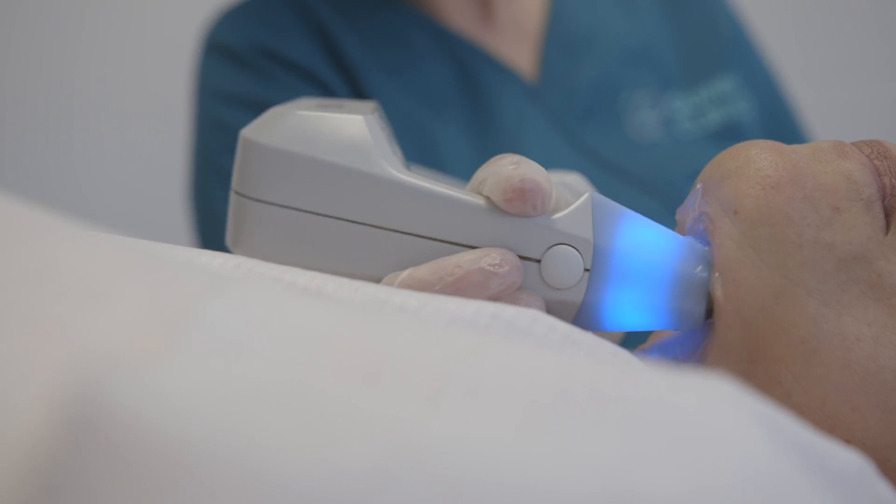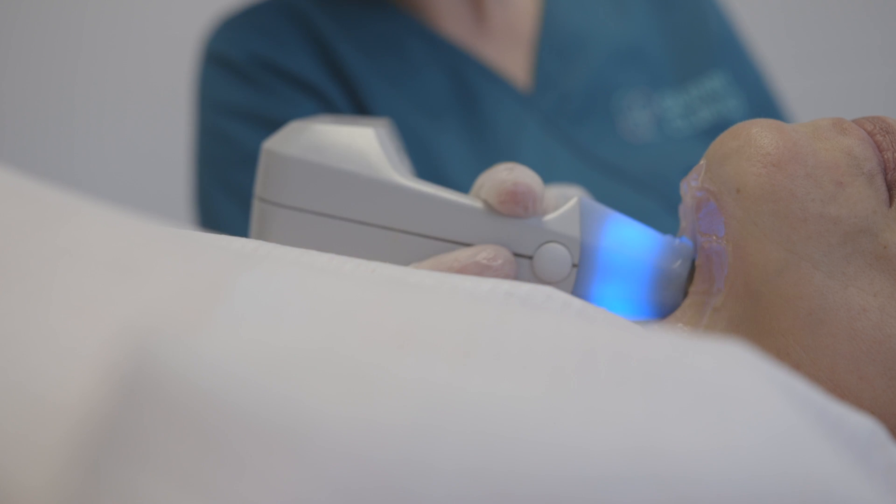We also do a lot of Ultherapy here at the clinic, and patients often ask what's the difference between them. Exilis is a course of treatments — normally four sessions on a weekly basis — whereas Ultherapy is a single session. Ultherapy goes a bit deeper and in my opinion is probably more effective, but it's also uncomfortable and considerably more expensive, so we almost certainly do more radio frequency than Ultherapy here at the clinic in Bristol.